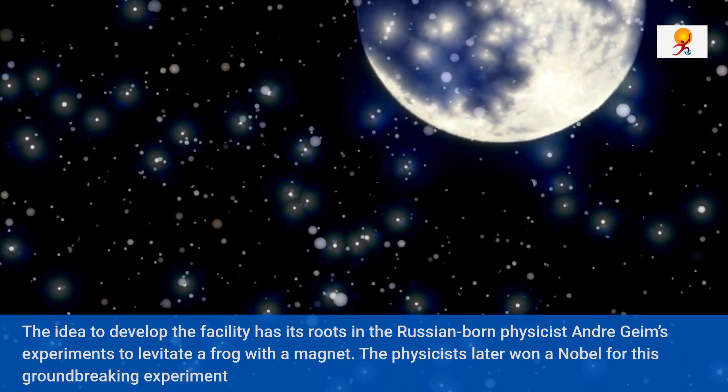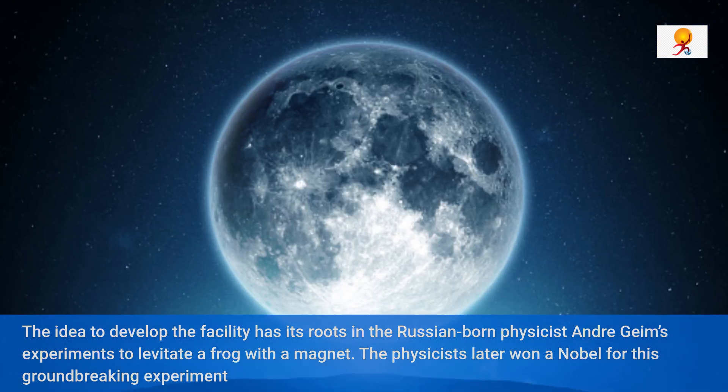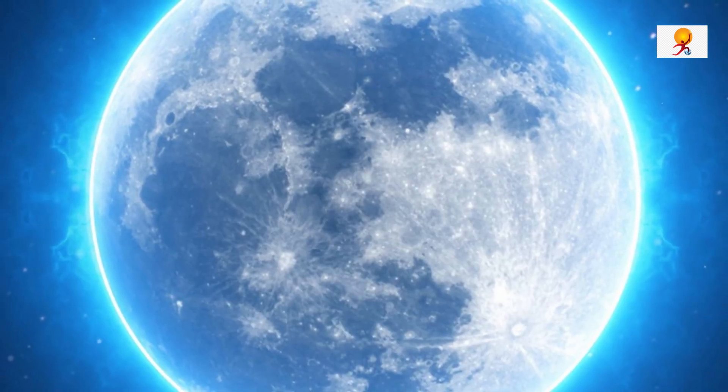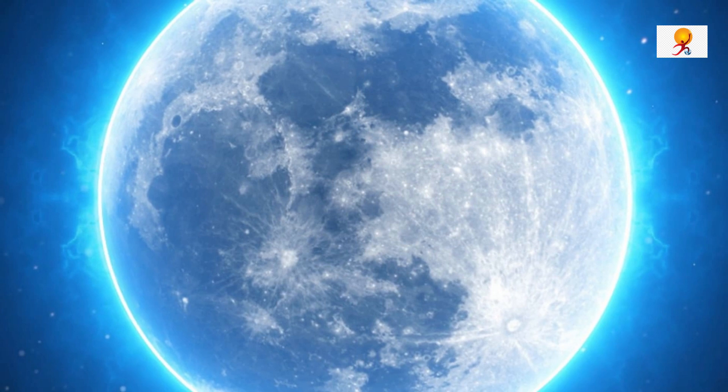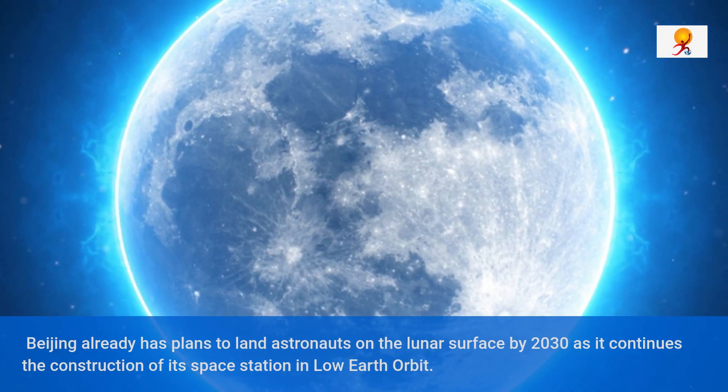With China already clearing the fourth phase of its lunar exploration program, which will see the construction of a research station on the moon and lunar exploration through future Chang'e 6, Chang'e 7, and Chang'e 8 missions, the new facility will play a crucial part.